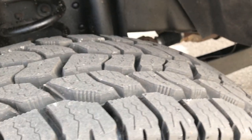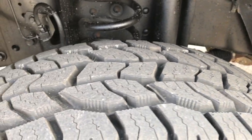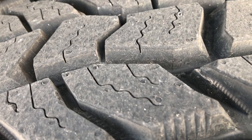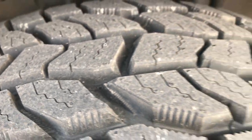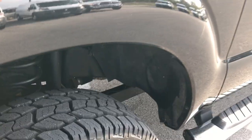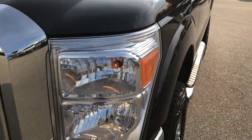This truck has Cooper Discoverer tires on it. These are 275-70R18s and they are brand new — you can see they still have the little wear knobs on them. Brand new tires all the way around on this truck. We put those on during our safety inspection of the vehicle.